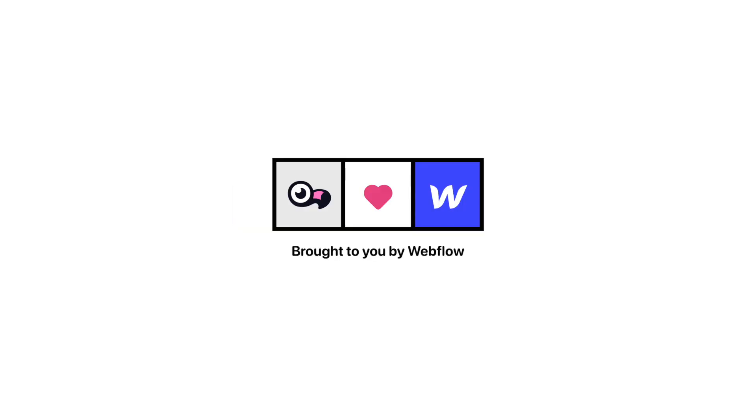Flo-mingo. What is going on my friends? Welcome to the Flo-mingo show where each week I talk about what's going on in the world of Webflow.